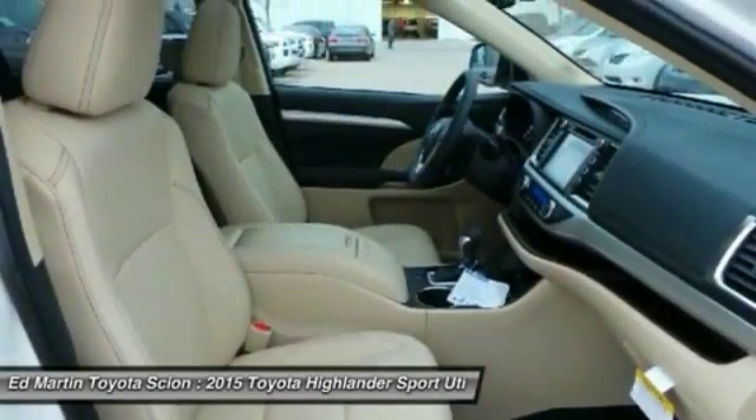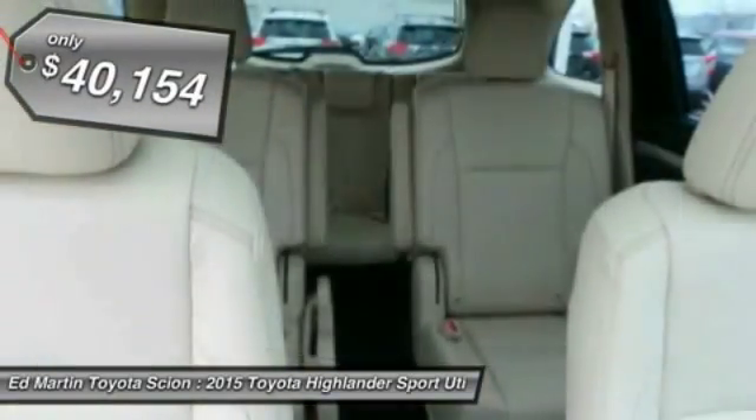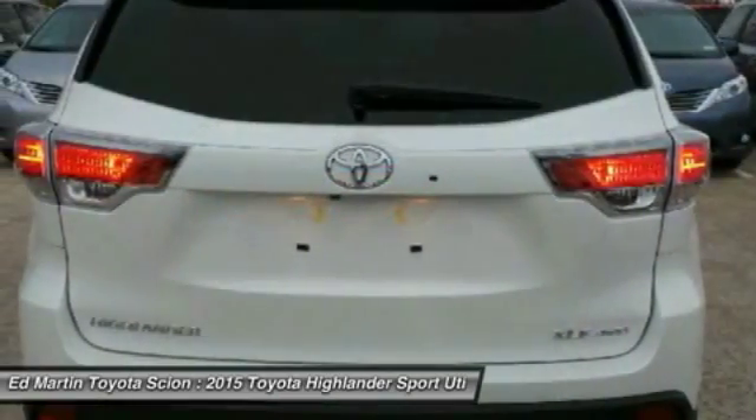A 2010 top safety pick, the Highlander is where substance meets style, and is priced below $45,000. Take this vehicle for a spin and see why so many shoppers are now proud owners.